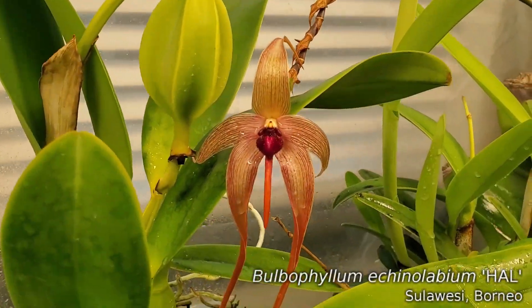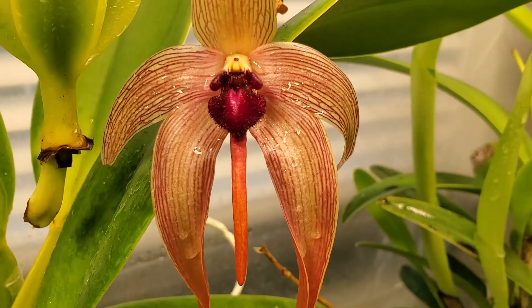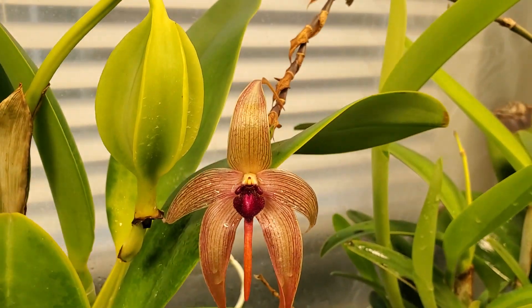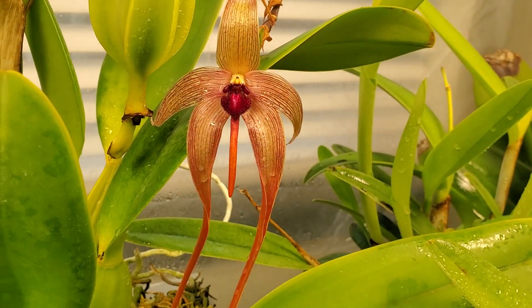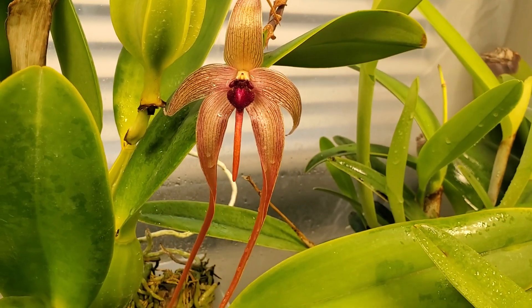Bulbophyllum mechinolabium is in bloom again — hello, Hal! Long time no see. He's not terribly stinky today, which is good. Temperatures are kind of cooler in the tent, and when it really warms up, that's when he gets really stinky.